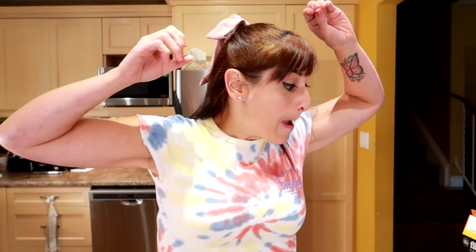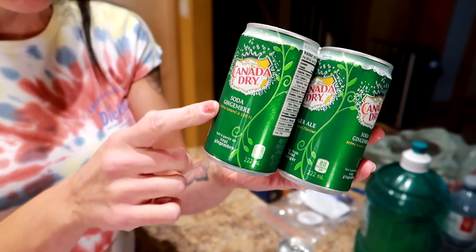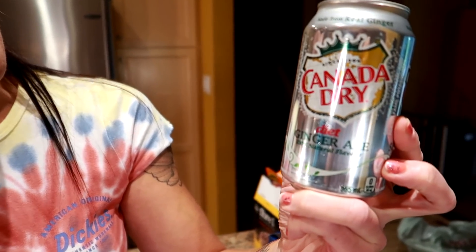Let's get into it. First one: pop. I was drinking seven full-sugar cans of pop every single day — about 140 calories a can. Here I have a mini can. These are 80 calories for a mini Canada Dry. So it's 140 for a big one, 80 for a mini, or zero for a big can of diet. So swap pop for zero-calorie.